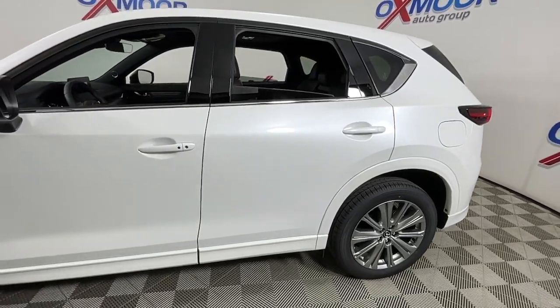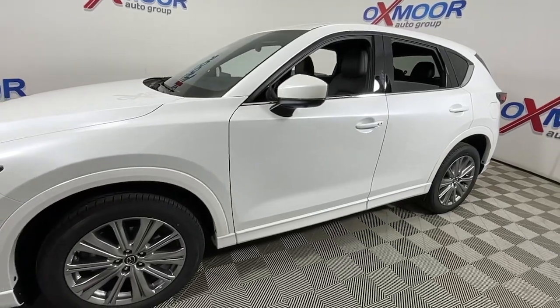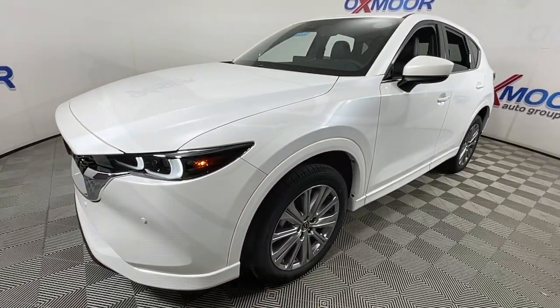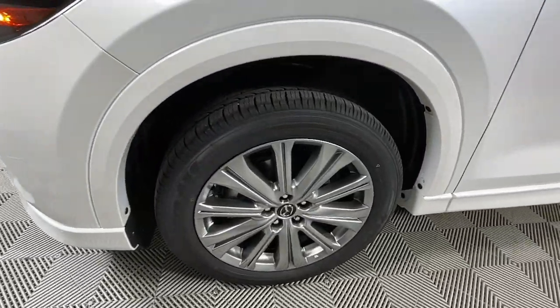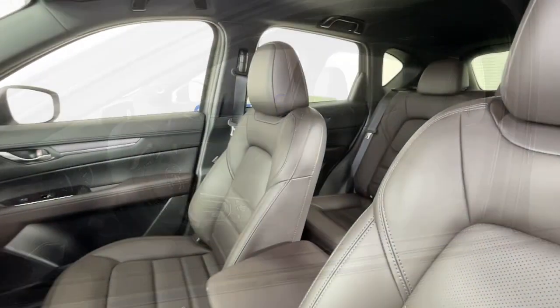You will love the features of this 2022 Mazda CX-5. This sporty CX-5 delivers upscale style, comfort, and versatility. From its premium interior to its excellent ride quality to its SUV capability, this compact crossover was designed to exceed expectations.